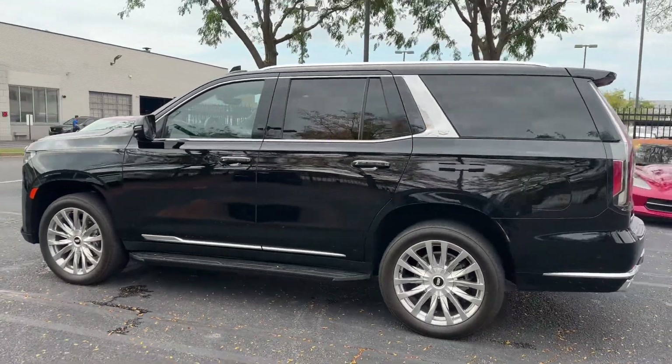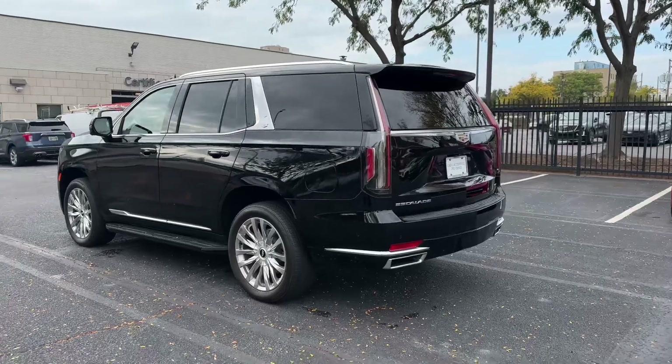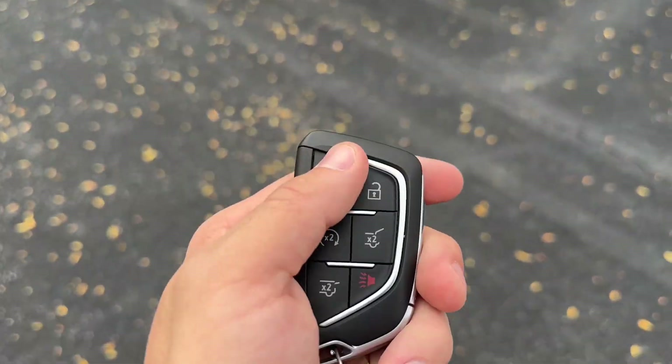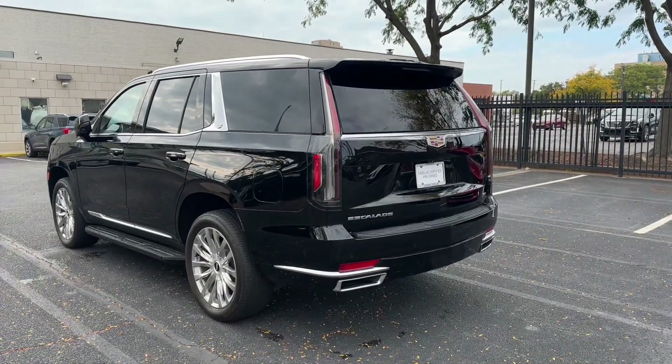This unit is part of our certified pre-owned collection. Why do you prefer a certified pre-owned vehicle? It gives you a one-year unlimited mileage extension of the manufacturer warranty. Of course, like with all Cadillacs, this unit does have standard remote start.